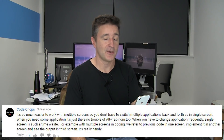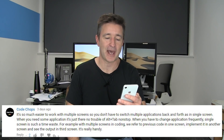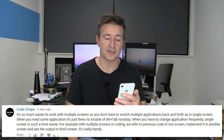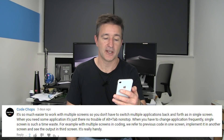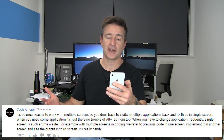I think having multiple monitors just makes your life easier. There was a really good response to your question from Coachops who answered it probably better than I could. He said: 'It's so much easier to work with multiple screens so you don't have to switch multiple applications back and forth on a single screen. When you need an application it's just there — no need to alt-tab non-stop. When you have to change applications frequently, a single screen is such a time waste. For example, with multiple screens and coding, you refer to previous code on one screen, implement it on another, and output it on a third. It's really handy.'